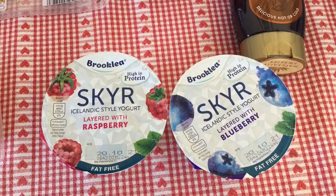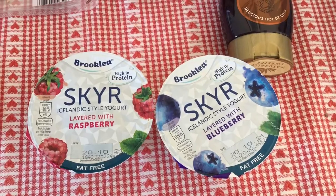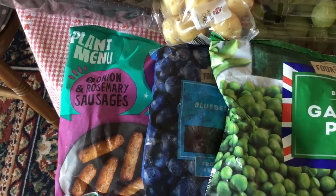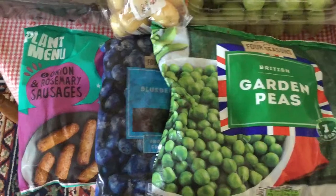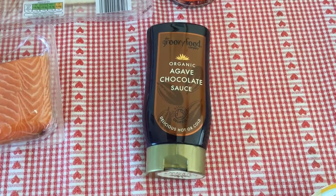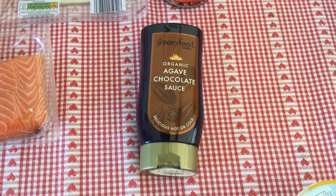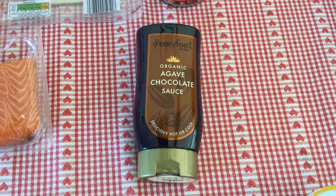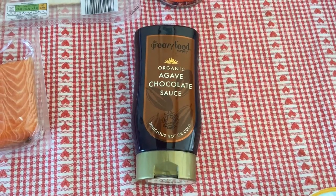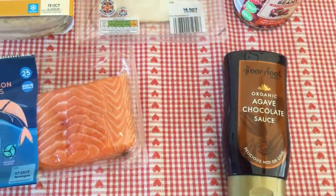The Brooklea light yoghurts — the banana and custard flavour is half a syn and the strawberry one is one syn. I also got some Müller ones: the raspberry one is two and a half syns and the blueberry one is three syns on the Slimming World plan. I also got some more of the Groovy Food Company organic agave chocolate sauce — this is half a syn for a tablespoon and I really like this at the moment. For half a syn it really feels chocolatey and yummy; I have it with jelly or fruit. It doesn't taste artificial, which some of the syrups do to me.